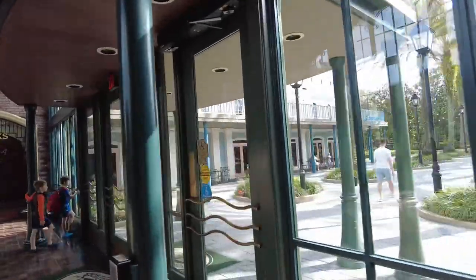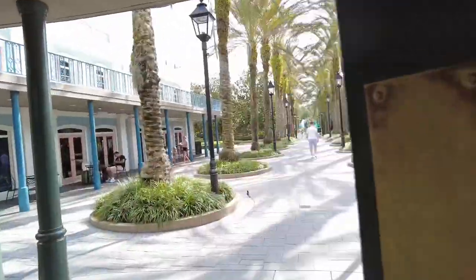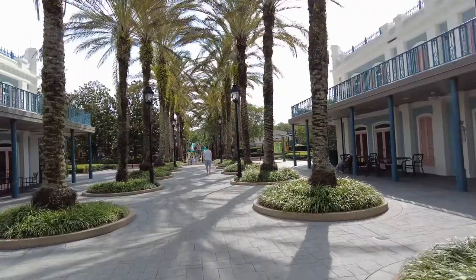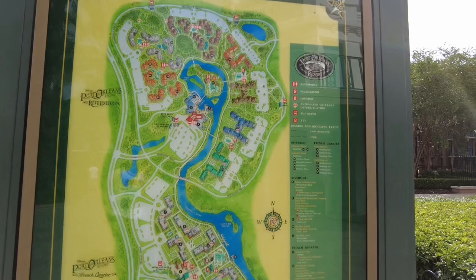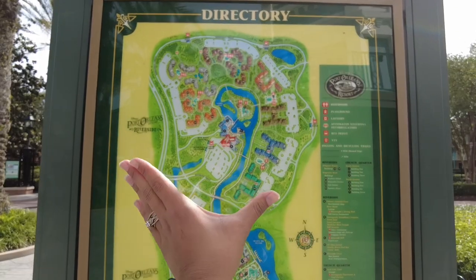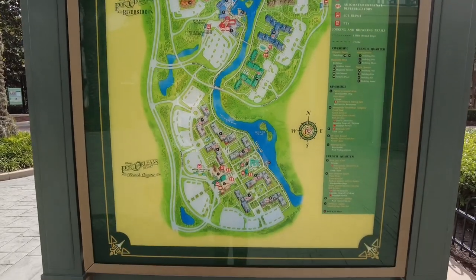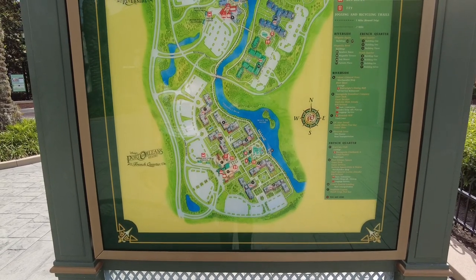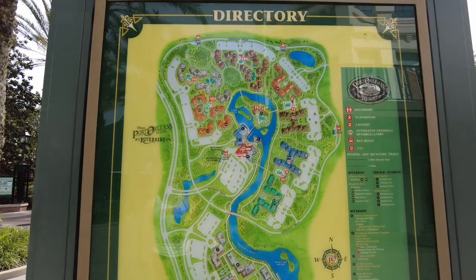Making my way out towards the main lobby and heading straight outside, you'll hit the pool area. This resort is absolutely beautiful — the foliage, the architecture, and the design are just truly beautiful. Checking out this map: there are two different Port Orleans resorts. You have the Riverside, which is the top half, and the French Quarter, which is the bottom half. The French Quarter is essentially the smaller part.